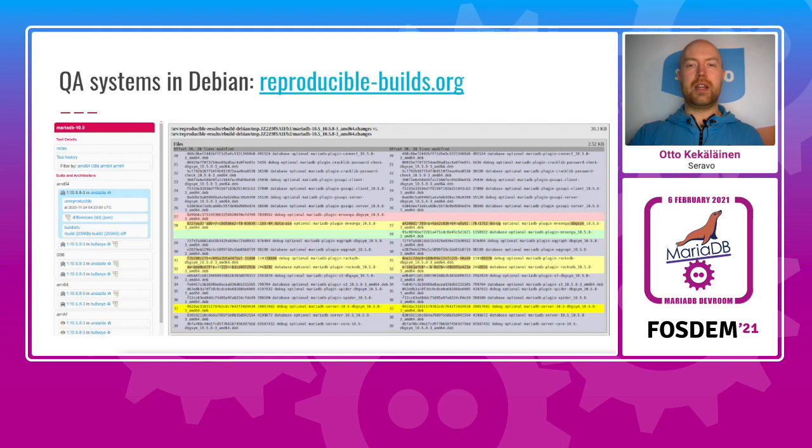Currently the MariaDB server itself does build reproducibly, but the RocksDB and Runga plugins don't. If any of you know this topic and want to help, I would be very glad to see this finally fixed. The reproducible builds website has a tool called Diffoscope that shows exactly what differs in the built files from build to build, and fixing it is just a matter of tracking down what source code line produced those changes.